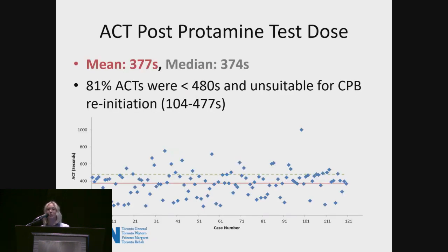The average ACT after a test dose fell to 377 seconds, the median 374 seconds. This was pretty shocking to us as a perfusion department, because 81% of our 120 patients fell below the 480-second mark and were therefore unsuitable to reinitiate bypass if needed. Some ACTs ranged as low as 104 seconds — some even went back to their baseline ACT with just a test dose.